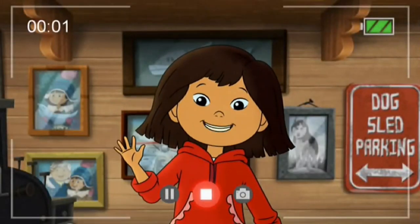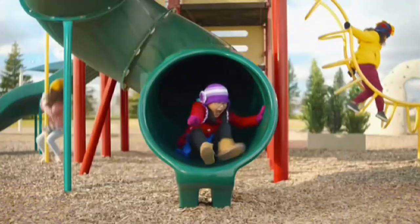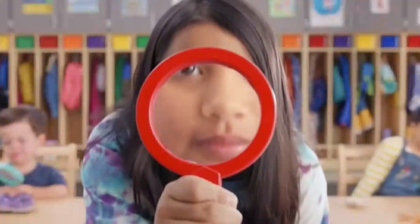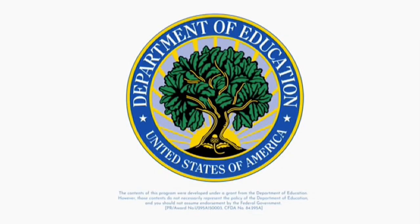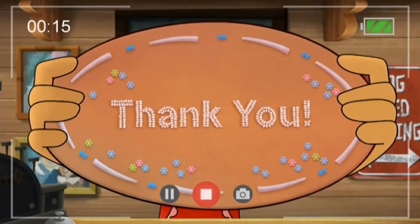Molly of Denali is made possible in part by Target, which believes that the power of play and the joy of everyday life are all around. Target is a proud sponsor of PBS Kids. And by a Ready to Learn grant from the U.S. Department of Education, the Corporation for Public Broadcasting, a private corporation funded by the American people, and by viewers like you! Thank you! Masi Choo!